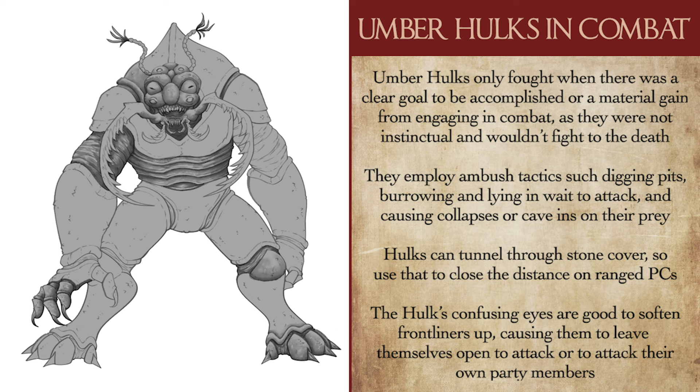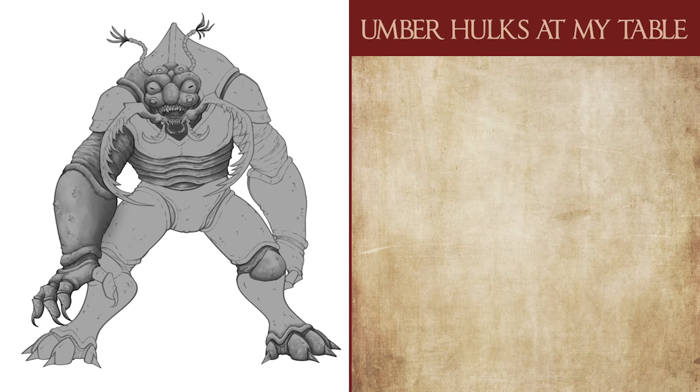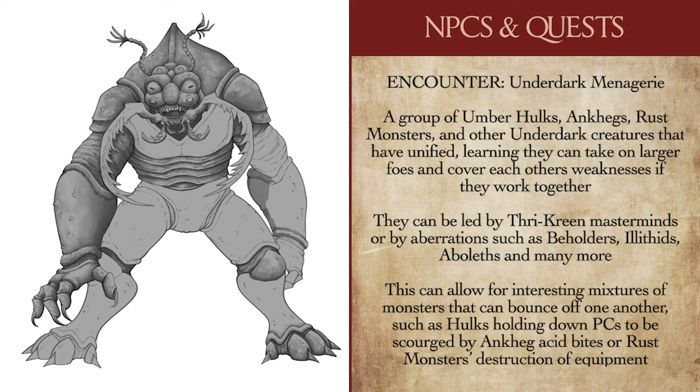An Umberhulk stunning or grappling an adventurer can be a great setup for an Ankheg to unleash a nasty acidic bite, or for a rust monster to start destroying armor and magic items piece by piece. I find Umberhulks to be a pretty straightforward and excellent Underdark monster to run — their lore isn't complicated and they have just enough variety to be interesting, while remaining versatile enough to deploy alongside other creatures to prevent their presence from getting stale. I have a couple of encounters I'd like to share. My first is something I call the Underdark Menagerie: a collection of classic insectoid Underdark monsters who have gathered to cover each other's weaknesses and bolster each other's strengths.